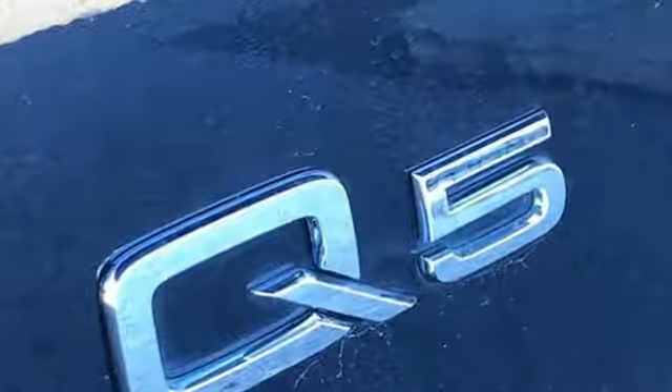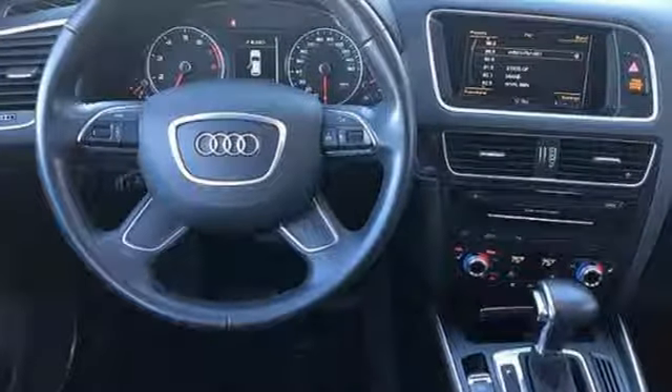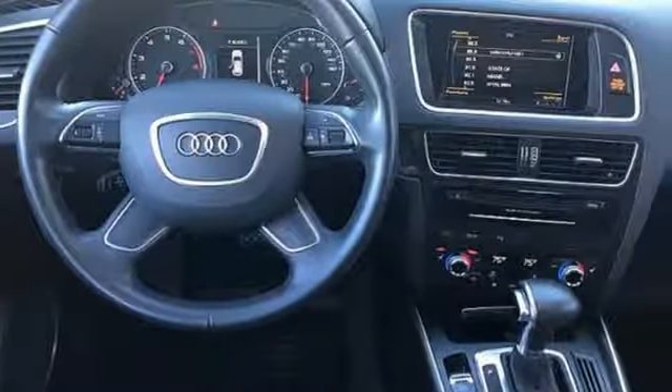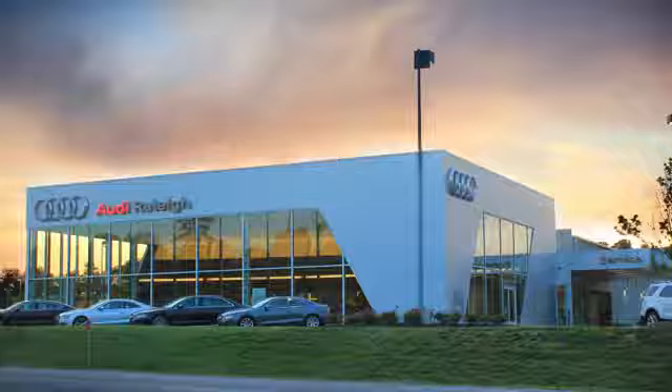Edmunds.com notes it's easy to see why the Q5 has such a broad appeal, being a favorite pick for active singletons and small families alike. Audi forges sophistication and performance into each iconic vehicle. See it for yourself when you take it for a test drive.